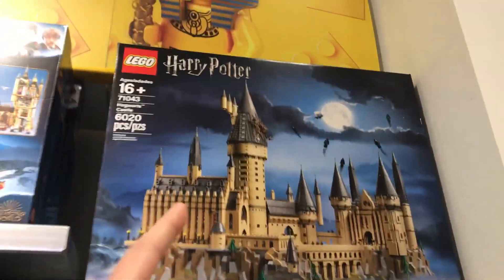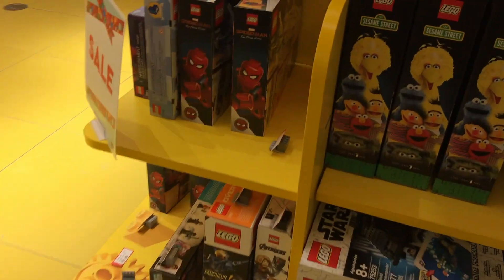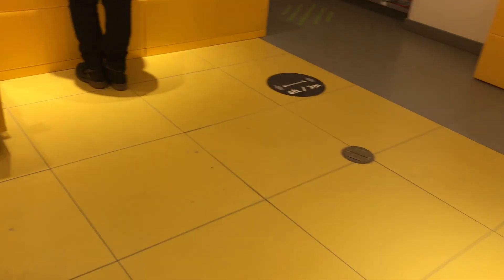Oh my god, the beautiful and majestic Lego Harry Potter Hogwarts Castle! Why did I move so quickly? I want to see it again. And some Lego Technic too. Why did I move that shot so quickly? Come on, do a better job recording your vlogs!